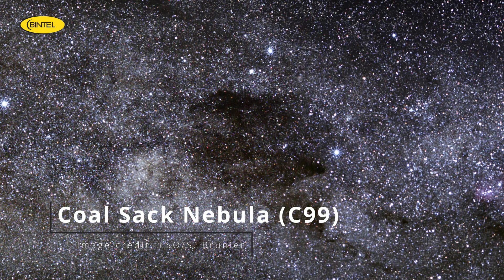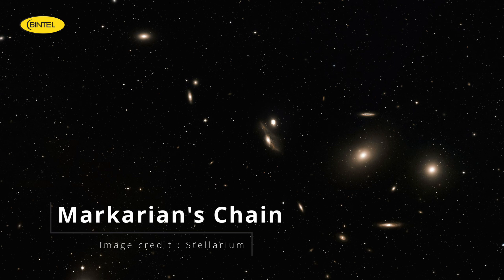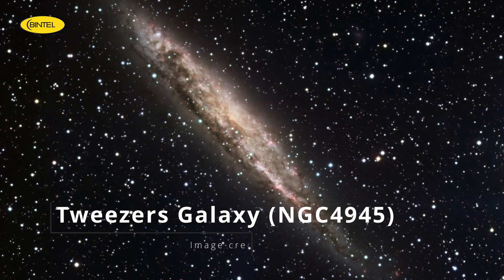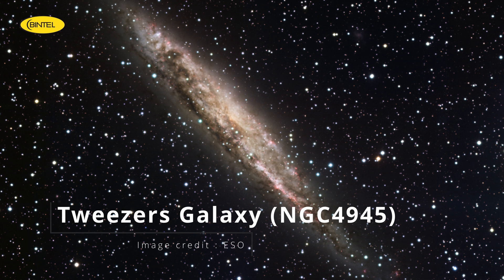Before we finish, a quick shout-out to a few more objects worth checking out. The Coalsack Nebula is an impressive dark nebula visible to the naked eye in dark skies — great for binoculars, but tricky with light pollution. Markarian's Chain is a great collection, but you'll need a large scope and dark skies for the best views. And lastly, the Needle's Eye Galaxy — NGC 4945 — is a beautiful edge-on galaxy, perfect for smart scopes and astrophotography. For more on these, head to the blog for all the details.